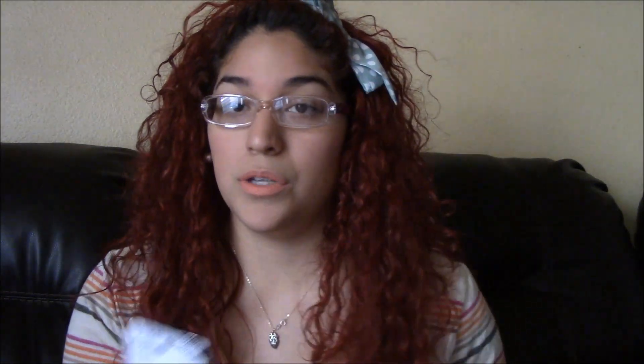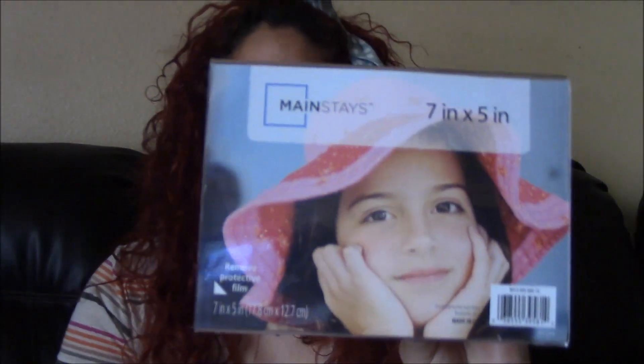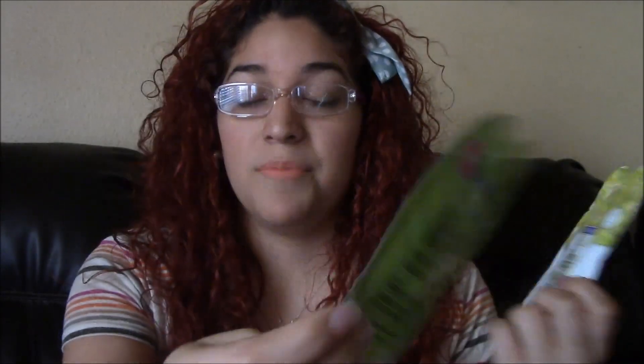I also got an Elf Lip Stain, which I've never seen Elf have lip stains at Walmart before. These were just $2. The Flower one was actually $8, so it was a little bit more pricey, but I got two of these. I also got some little frames that were $0.94 — super cute — I got the 7x5 and the 6x4 frames. And then I also got a couple of face masks: the paper face mask in Star Fruit and the peel-off mask in Honeydew. So that's what I got from Walmart.